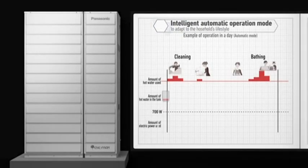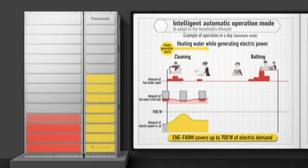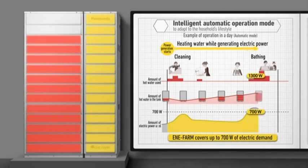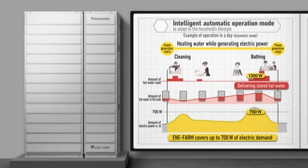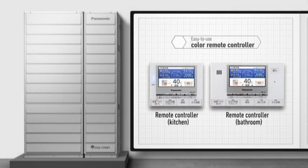Enifarm learns how electric power and hot water are used by the household, which is different in every home and every season. Its intelligent automatic operation mode enables Enifarm to adapt to each home's power demand, and to control operation time to ensure that power generation isn't stopped due to a full tank of hot water. Easy-to-use color remote controllers are available for use in the kitchen and bathroom.